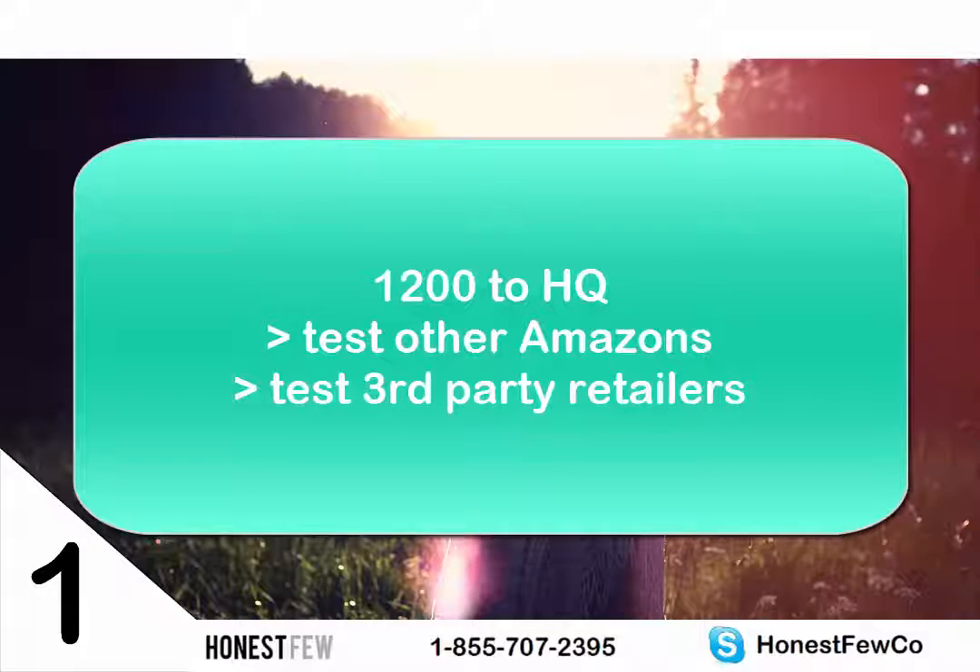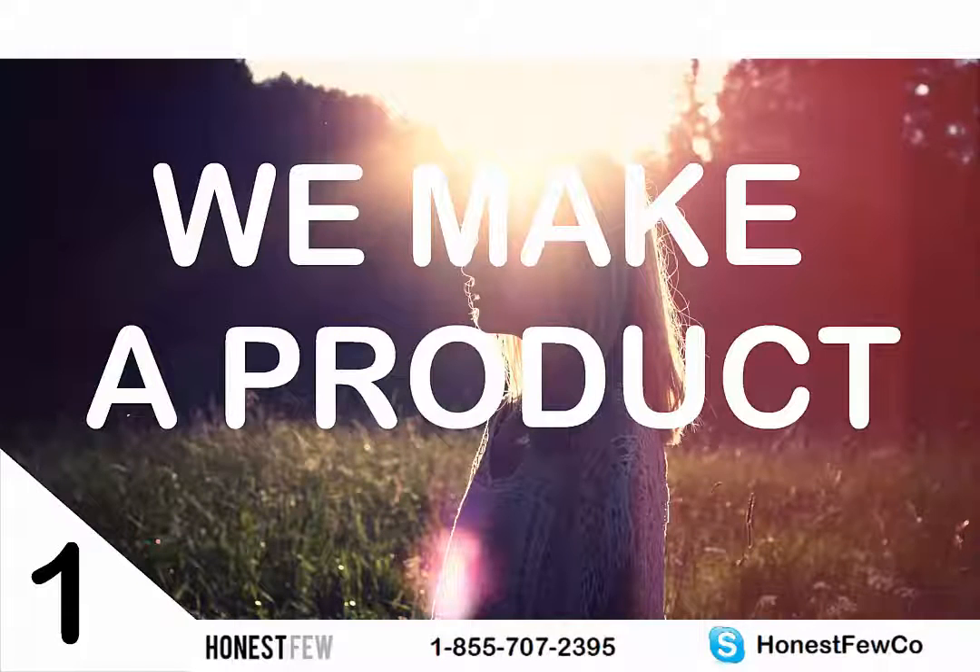The 1,200 units at our location will let us ship to different Amazons — dot-ca, dot-uk — or other online channels depending on what's performing well. We'll follow the money: go with the channels that are performing and cut the ones that aren't. Initially you don't really know, so you want to try a few. I'll eat some shipping costs in order to stay flexible around which sales channels to use.